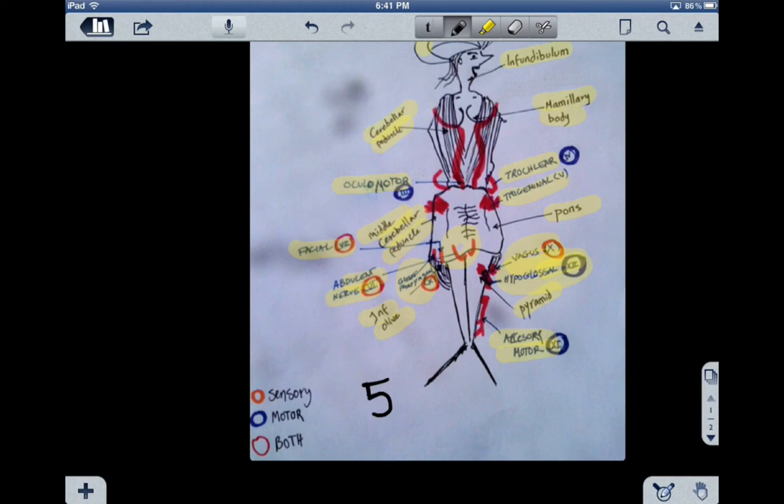Another important point is the three cranial nerves that serve the eye: the oculomotor — number three — trochlear — number four — and abducens — number six. I hope that was helpful. Look at the image and try to draw it yourself, and that's how you will never forget it. Take care. Bye.